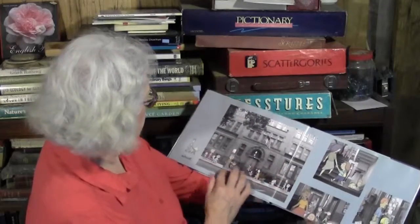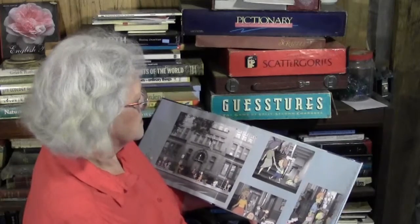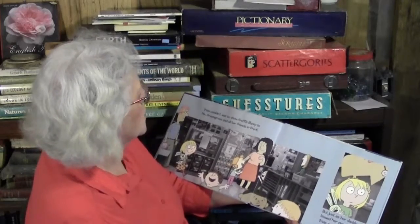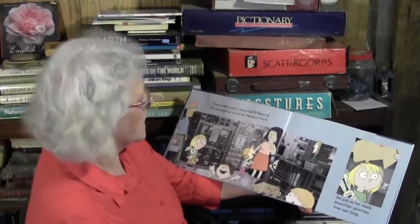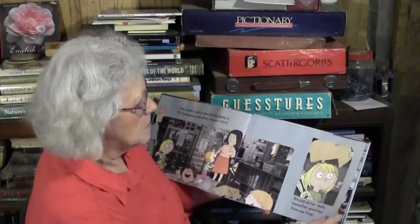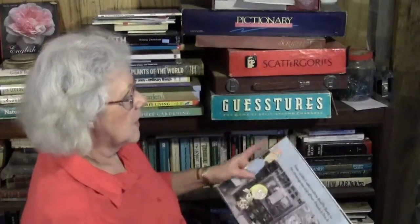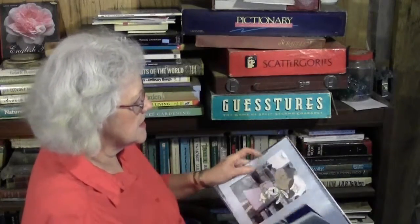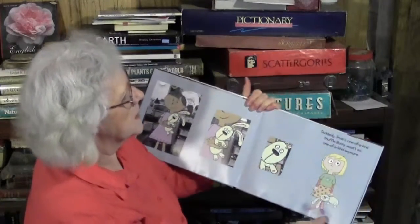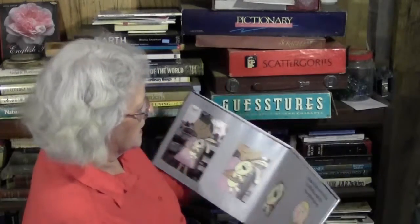School! Trixie couldn't wait to show Knuffle Bunny to Mrs. Greengrove and all her friends in pre-K — that's the grade that Nora's in, isn't it? But just as her daddy kissed her goodbye, Trixie saw Sonia. Uh-oh — what do you think Sonia has? She has the same Knuffle Bunny. Suddenly Trixie's one-of-a-kind Knuffle Bunny wasn't so one-of-a-kind anymore.